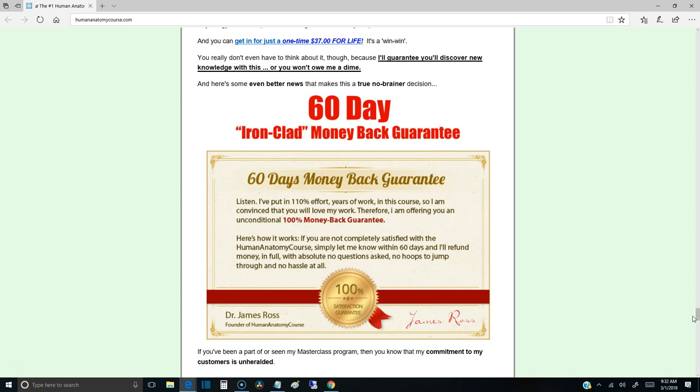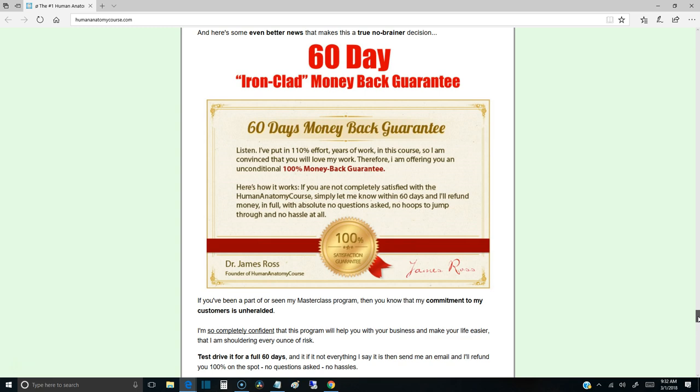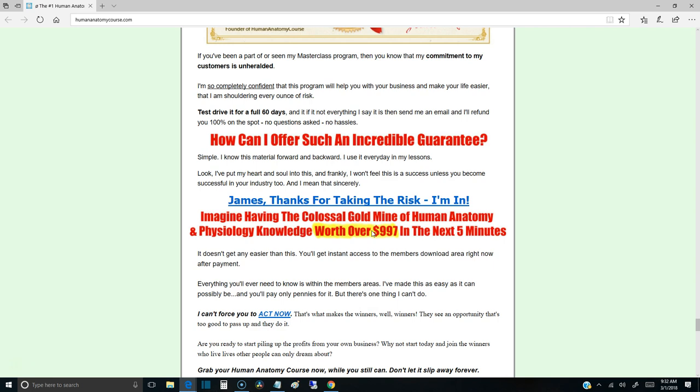You get to do it at your own leisure at home for a fraction of the cost it would take to go to an actual class. And on top of that, there's a 60-day money-back guarantee. If you're not satisfied with the material, you just send an email and you get your money back — no questions asked.